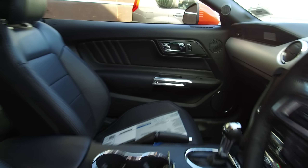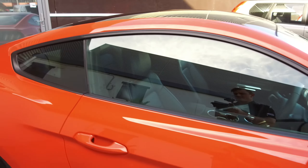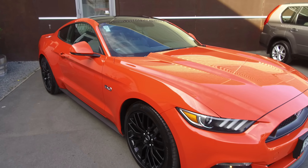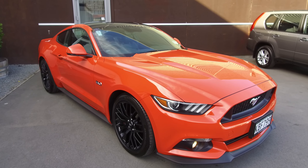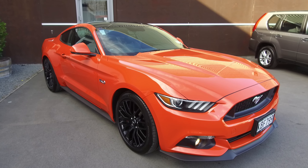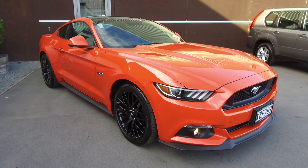If this vehicle is of any interest to you please don't hesitate to give us a call on 10800-BUY-A-FORD. This vehicle won't last long — if you'd like to come and see it, Team Hutchinson Ford is located at 186 Cherim Street in the central city of Christchurch.